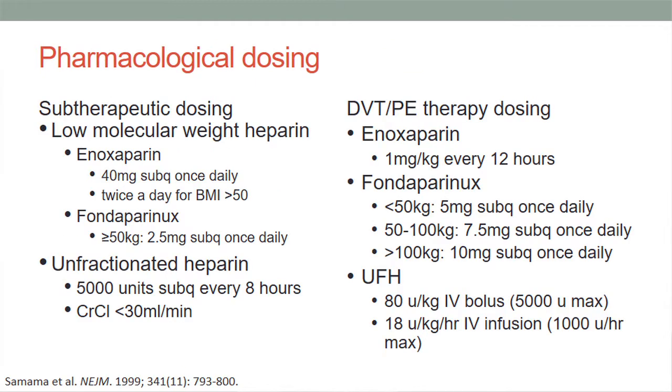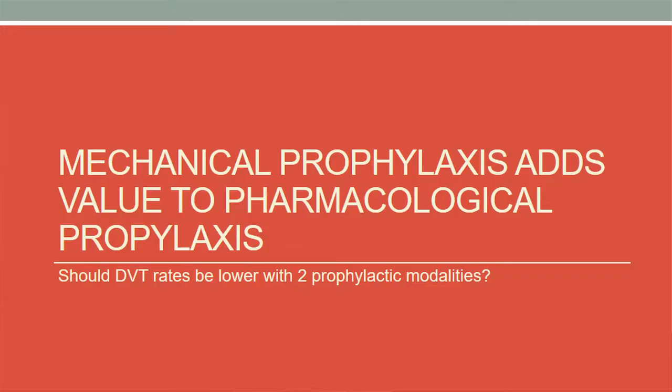We have sub-therapeutic dosing used for DVT prophylaxis versus DVT therapy dosing used for treating DVT. The therapeutic dosing is always higher than the prophylactic dosage. So, does mechanical prophylaxis add value to pharmacological prophylaxis?